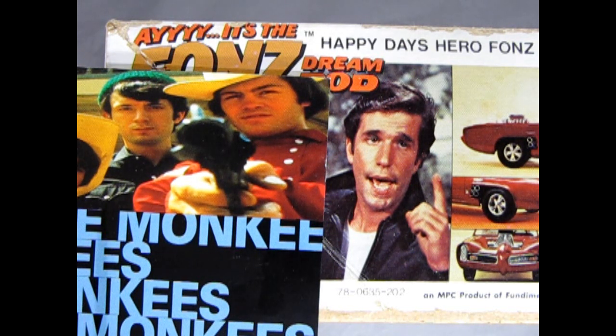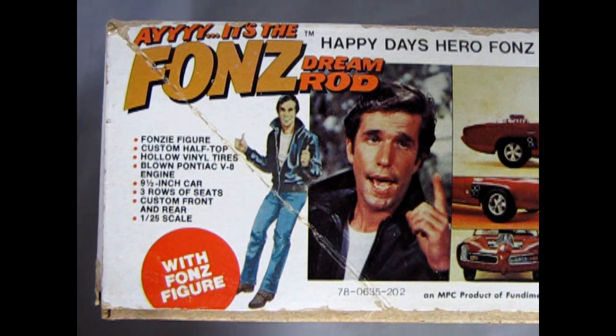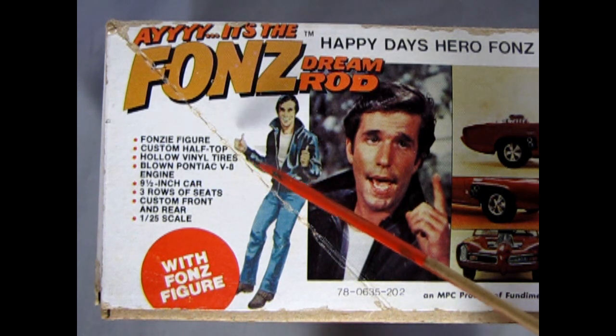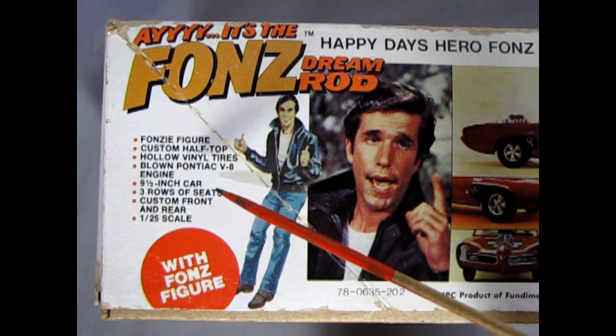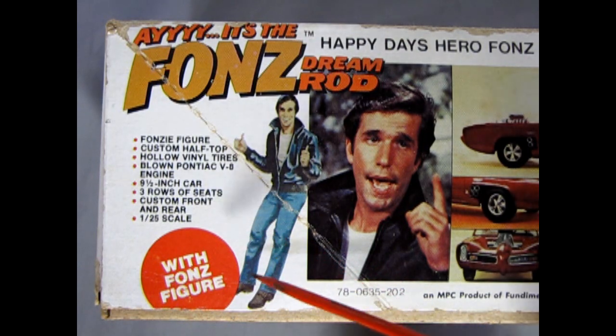I can imagine Happy Days with the Monkees in it, but at any rate, here's what's on the side of the box: you get a Fonzie figure, a custom half top, hollow vinyl tires, a blown Pontiac V8 engine. The model is nine and a half inches long, has three rows of seats, custom front and rear, and it's 1/25th scale.